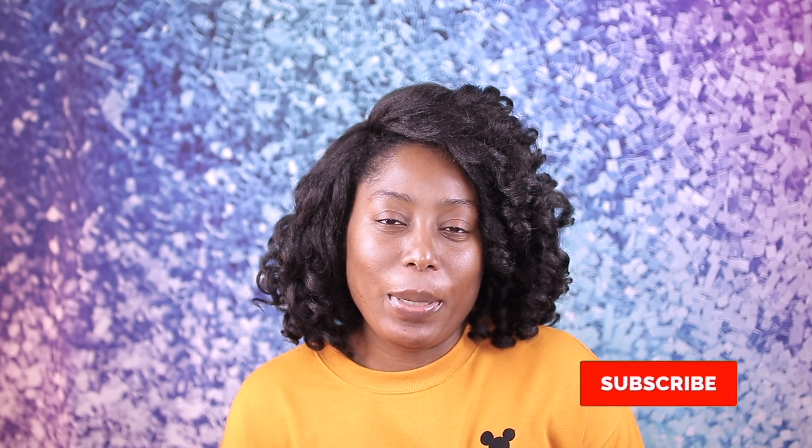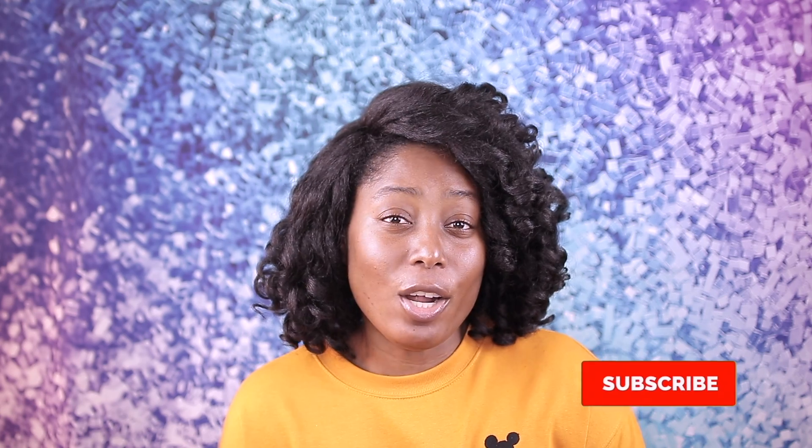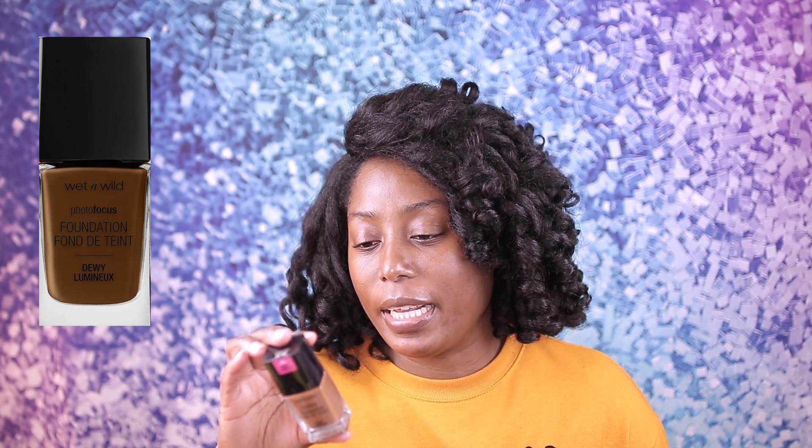Hey guys, welcome back to my channel. In today's video we are doing a first impression on a few products that I picked up from the drugstore. We are gonna be trying out a few things from Elf and Wet and Wild, including this foundation from Wet and Wild — the Photo Focus Hydrated Foundation.